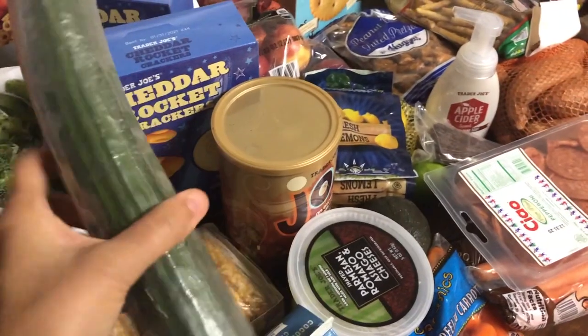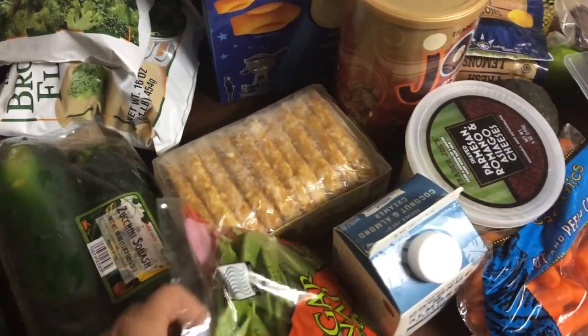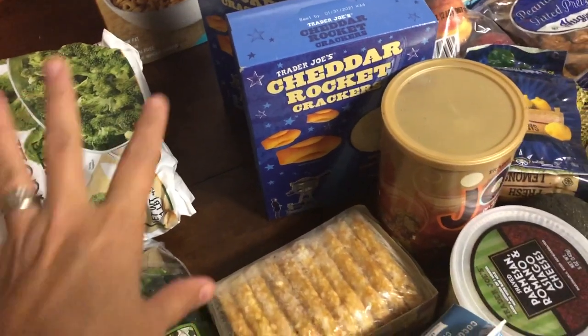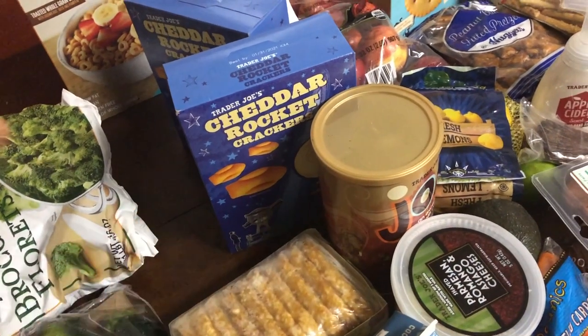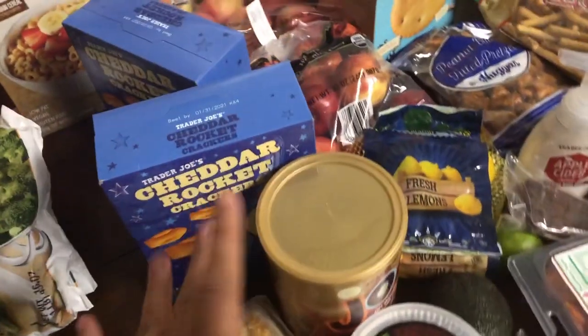At Trader Joe's I got one big English cucumber, some zucchini, some sugar snap peas, and two bags of frozen broccoli. I'll get fresh broccoli, kale, and that kind of stuff from Kroger separately — that'll be part of my fill-in for the month.